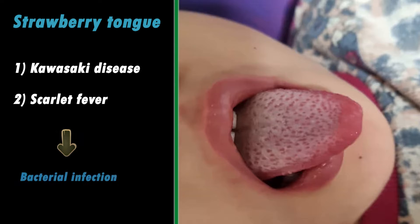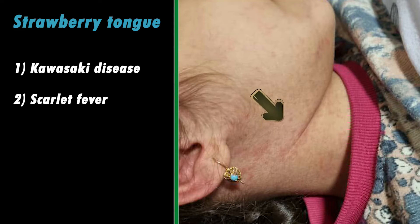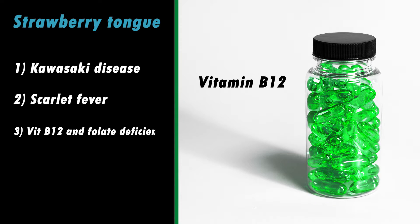Scarlet fever is a bacterial infection that mostly affects children and can lead to a strawberry tongue if it is not treated properly. Sore throat and rash are common symptoms of scarlet fever. Vitamin B12 and folate deficiency can also cause strawberry tongue.